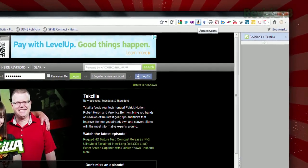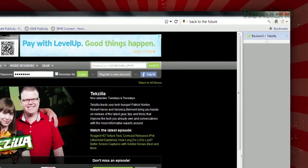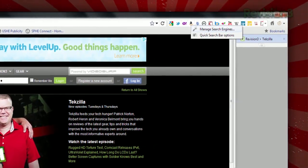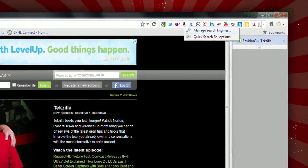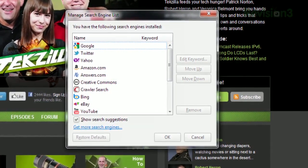Once installed, your search bar will now contain the icons of all your search engines. Just click the one you want and search as normal. And you can manage which ones appear by right-clicking any of the icons and choosing Manage Search Engines. The default Firefox Search Manager will appear, letting you add and remove as you like.